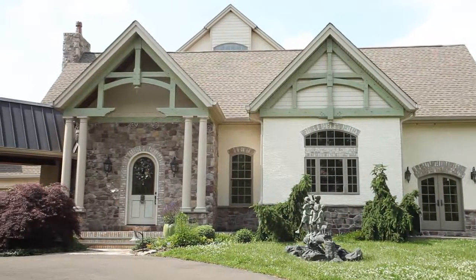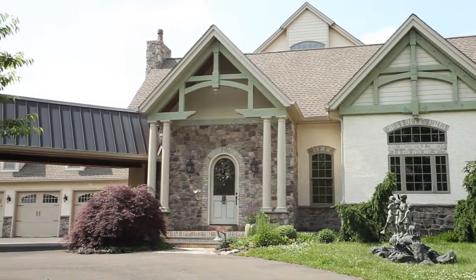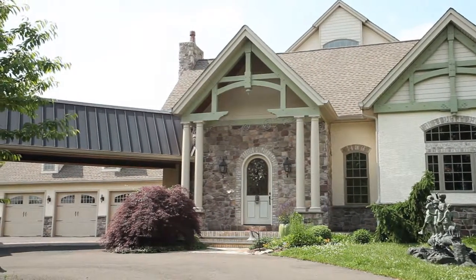Dave Porter here on location with VouchVideo.com and Meet the Contractor. I'm here with Joe Casadani from Casadani Home. Joe is here to share a beautiful property with us that he built, and it's for sale as well. Tell me about the home — how many bedrooms does it have? What is this home here?